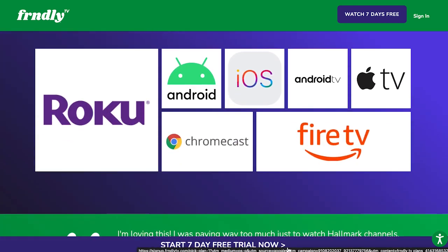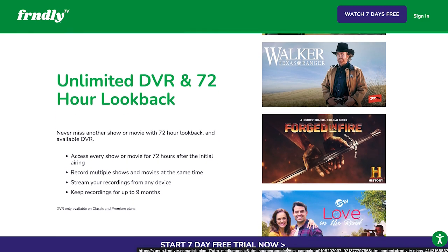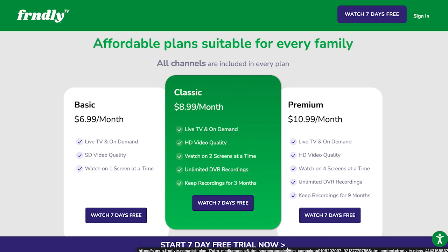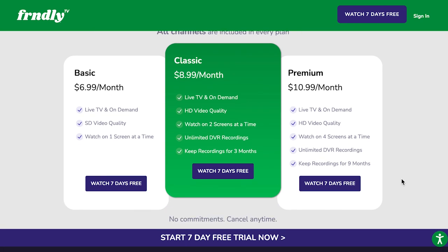Friendly offers just over 40 channels, including A&E, History, QVC, the Weather Channel, and all the Hallmark Networks. It offers three plans: basic, classic, and premium. As part of this bundle, we recommend the classic plan, which costs $8.99 a month at time of filming. You can watch on two screens at once and get unlimited DVR storage, and recordings can be kept for three months.